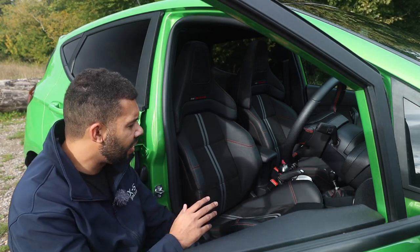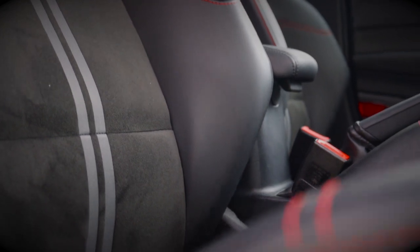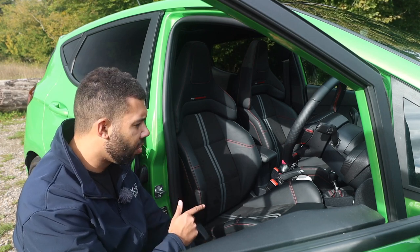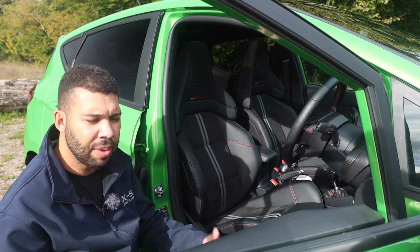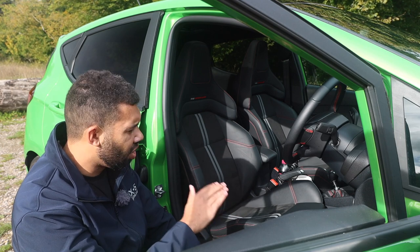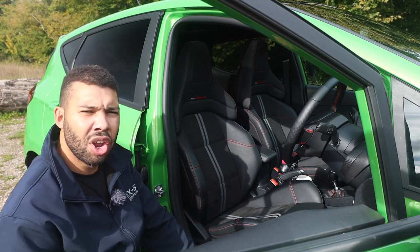I would also say that they are perhaps a bit more accommodating for a broader frame compared to the Recaro. So if you found that the bolsters in the Recaros pinched your sides a bit too much, give these a go because I think you'll be pleasantly surprised. The only other thing I'll say is these seem to sit a bit higher compared to the Recaros in the old car, but I could be wrong. Does it detract from the overall driving experience? No, it doesn't.